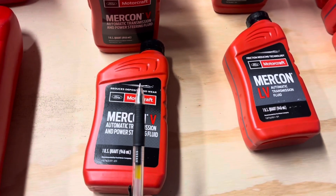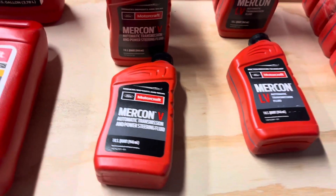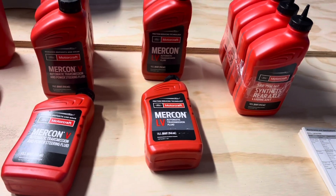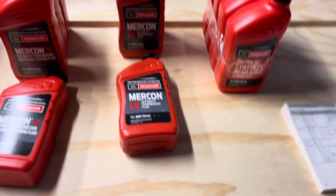So the long and short of it: for transmissions and power steering fluid on this vehicle, Mercon 5 is the correct fluid. For the transfer case, use the Mercon LV. This is a 2006 F-150, and it is going to be different on some vehicles, so you're going to have to check your own owner's manual or call Ford service to confirm.